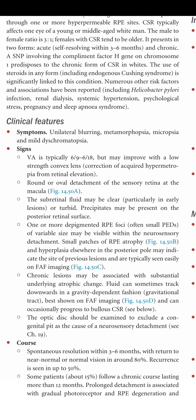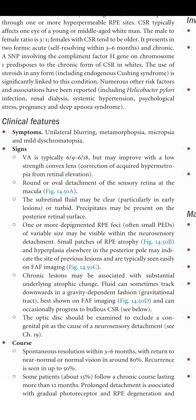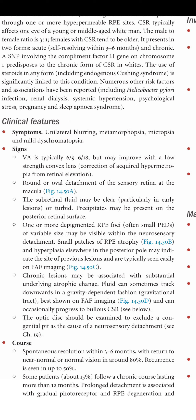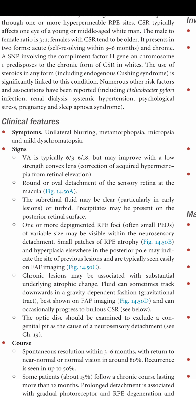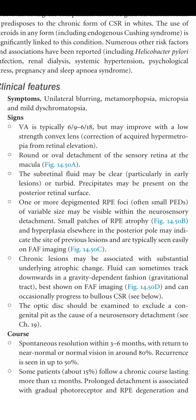A round or oval detachment of the sensory retina at the macula can be seen. The subretinal fluid may be clear, particularly in early lesions, or turbid. Precipitates may be present on the posterior retinal surface. One or more depigmented RPE foci of variable sizes may be visible within the neurosensory detachment. Small patches of RPE atrophy and hyperplasia may indicate previous lesion sites, typically seen on FAF imaging.